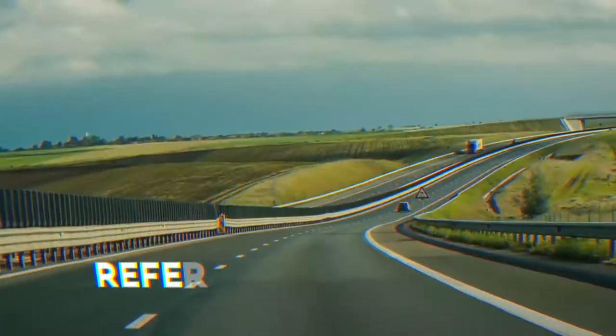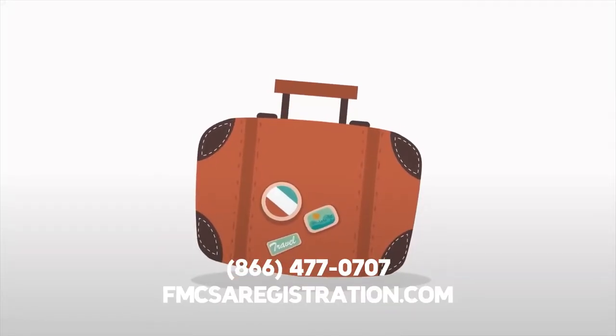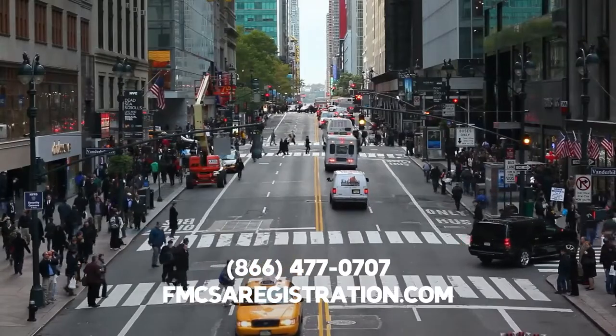New York HUT refers to the state's highway use tax. Almost all commercial vehicles need the HUT permit and sticker to operate on public highways within New York State.